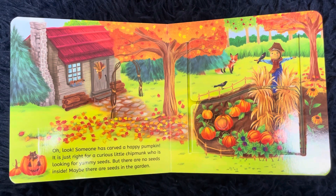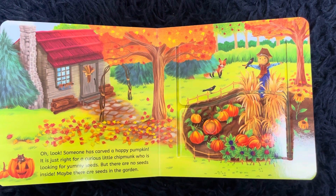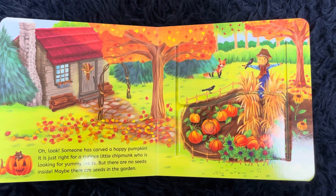Oh look, someone has carved a happy pumpkin. It is just the right size for a curious little chipmunk who is looking for yummy seeds. But there are no seeds inside. Maybe there are seeds in the garden.